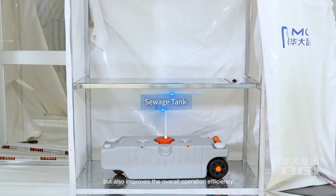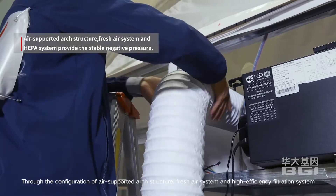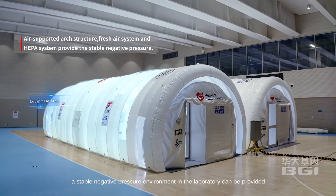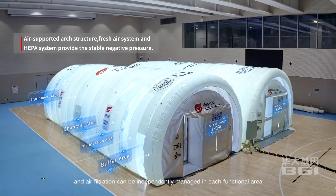Through the configuration of an air-supported ARC structure, fresh air system, and high-efficiency filtration system, a stable negative pressure environment in the laboratory can be provided, and air filtration can be independently managed in each functional area.